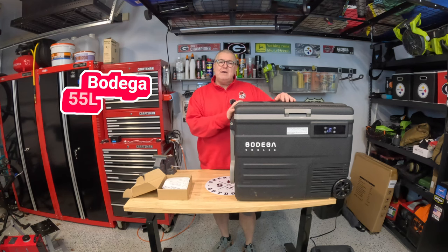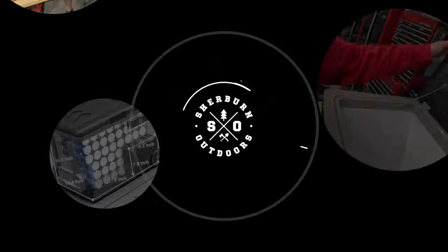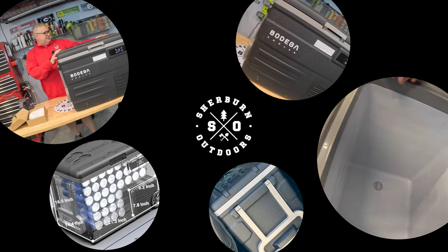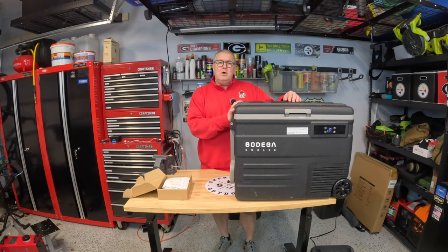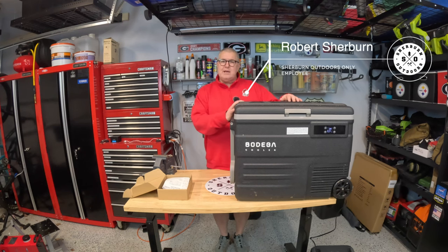Hey everyone, welcome back to the channel. I'm Robert with Sherburne Outdoors, and today we're talking about the Bodega 55-liter 12-volt portable refrigerator.